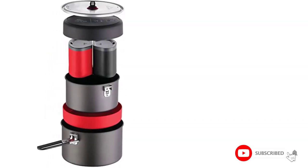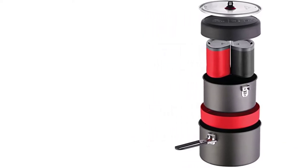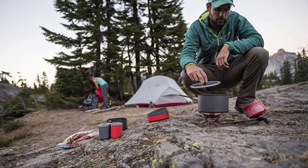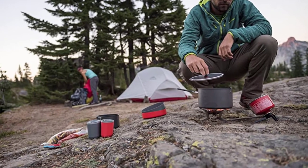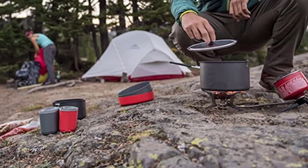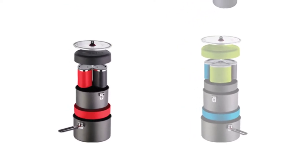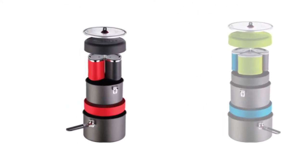Camp cookware features a smaller nonstick coated pot for sauces and simmers, and a larger uncoated pot for boiling water and meal prep. Polypropylene deep dish plates can accommodate any meal, and 12.5-ounce mugs are insulated with sip-through lids — plates and mugs are color-coded. All cook set components nest within the 2.5L pot for easy packing, and the set can be adapted to the size of the group and length of trip.